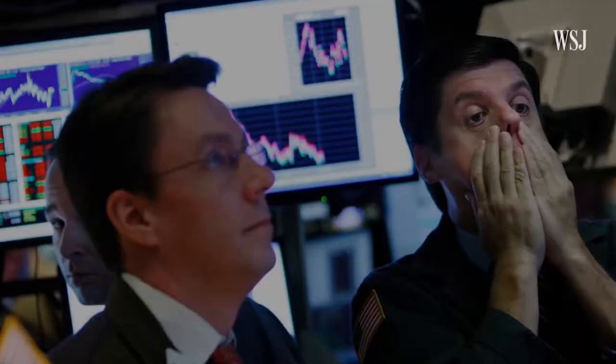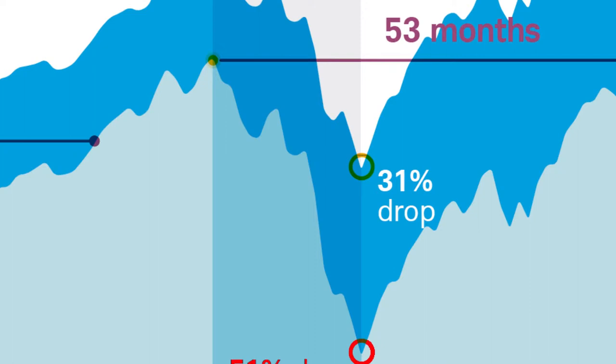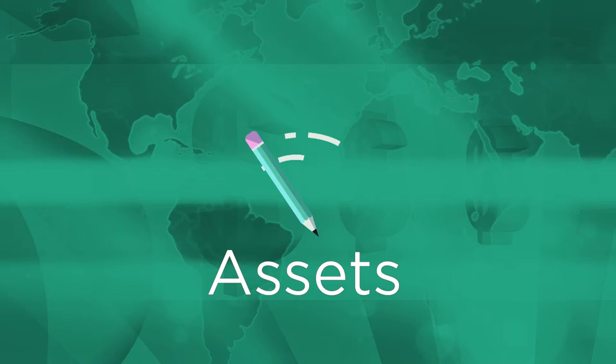Let's take the financial crisis, for example. From October 2007 to February 2009, a portfolio invested in the S&P 500 lost 51%. Had you invested in a portfolio of 60% equities and 40% high-quality bonds, you would have lost just 31%. This illustrates perfectly the power of non-correlating assets.